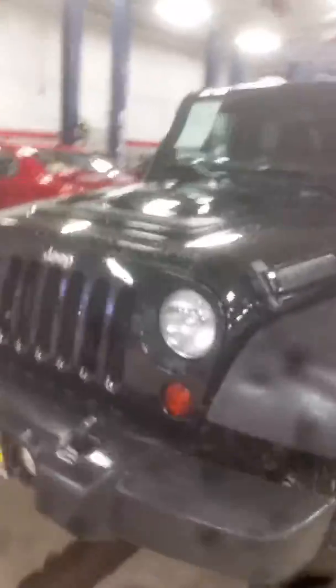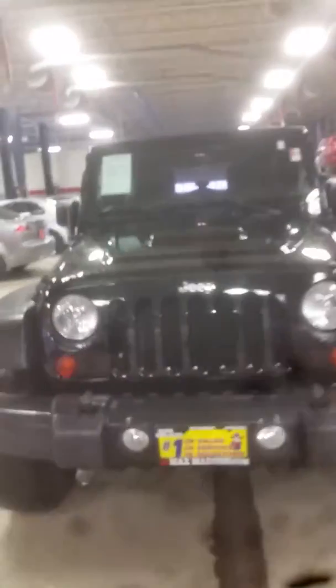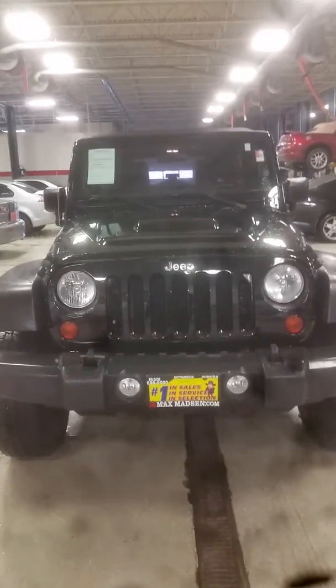Very nice Jeep. Again, my name is Jimmy. I'm with Max Madsen's Aurora Mitsubishi and this is the 2012 Jeep Wrangler Unlimited.